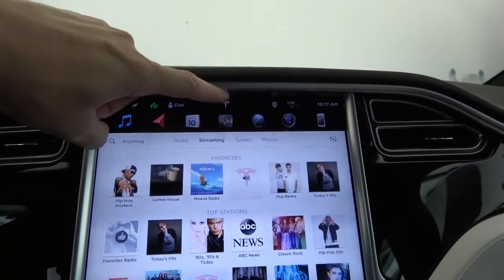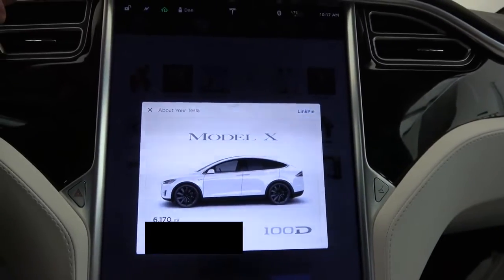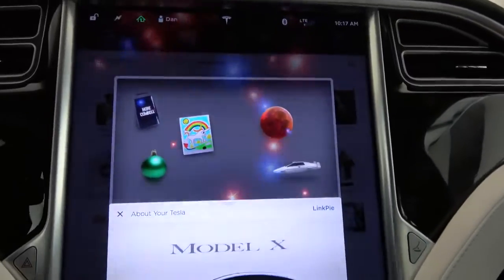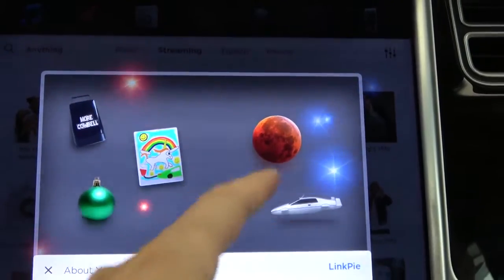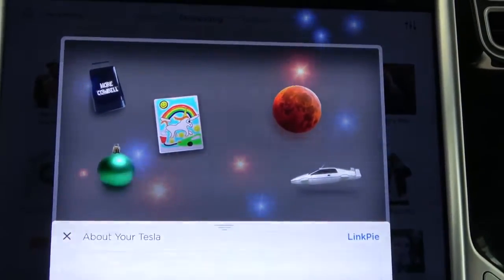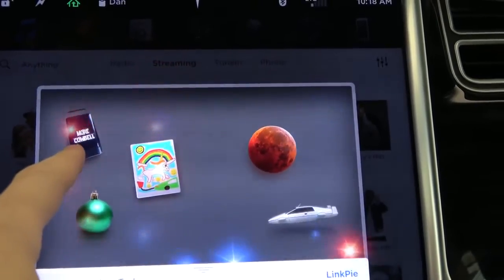First, take a look at this Tesla logo — this is how you look at all of your updates. We touch that, it shows the Tesla, but then watch this. It's a little present! There they are — five of the Easter eggs are just right there. This one is 'more cowbell.' We will show you that in a minute once we're on the road.